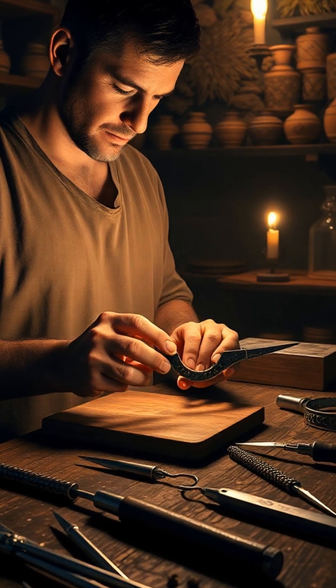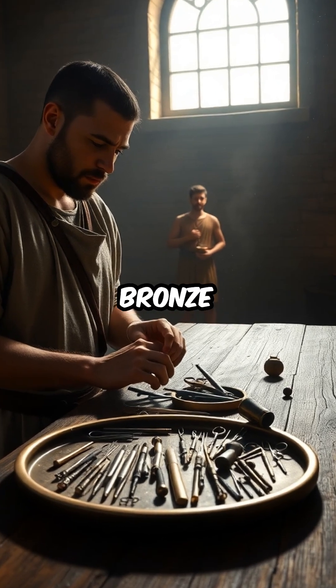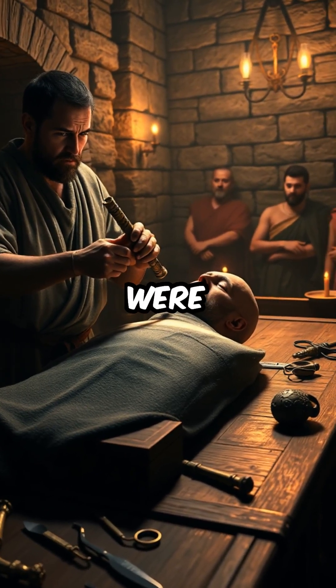Ancient Surgery Secrets Revealed. Did you know that ancient Roman surgeons crafted tiny bronze scalpels and curious bone drills centuries before modern surgical tools were imagined?